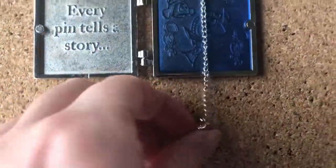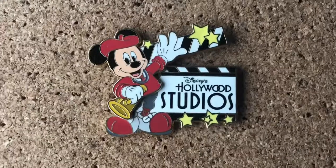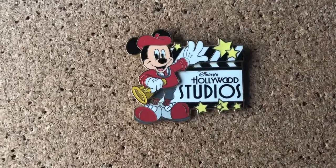And then you just close it, or you could have it open like before. Every Disney pin collector needs one pin from each park. And then the clapper moves like this.